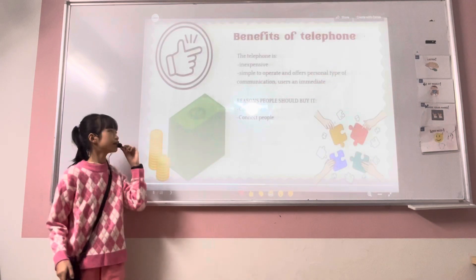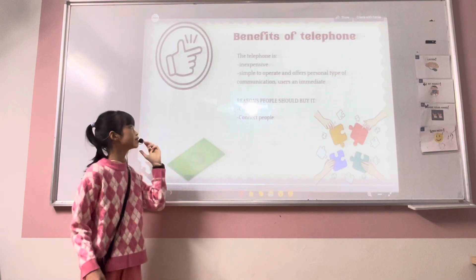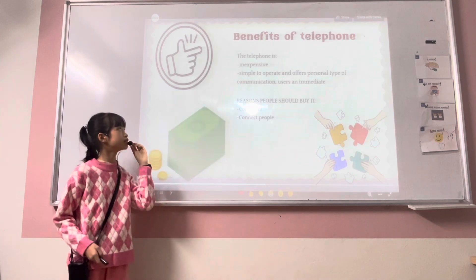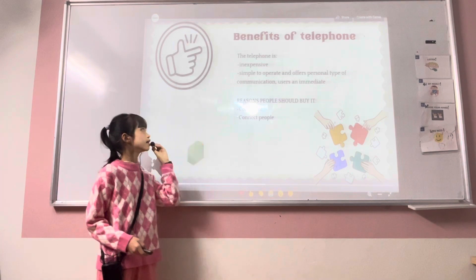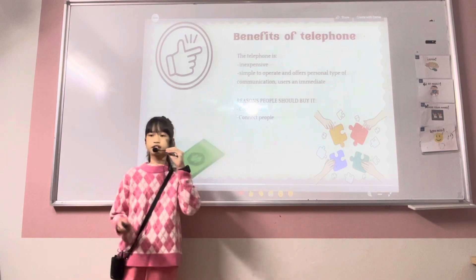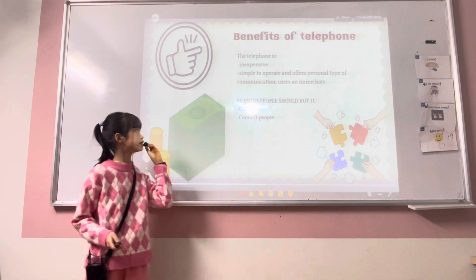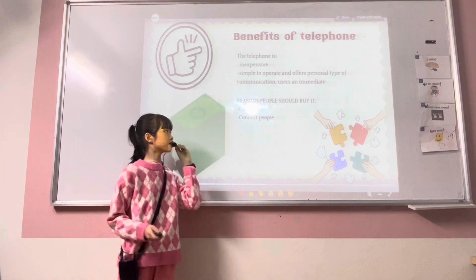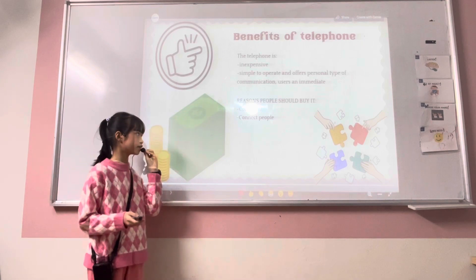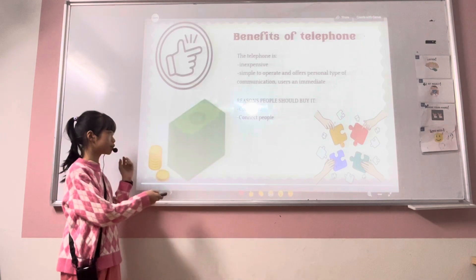As you can see, this slide is about the benefits of the telephone. The telephone is cheap and simple to operate and offers personal immediate communication. And the reason people should buy it is because it is convenient and helps connect people.